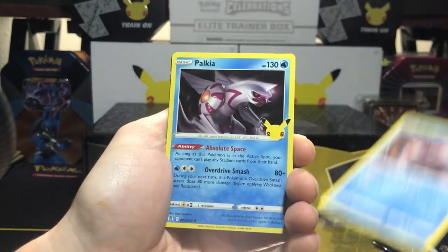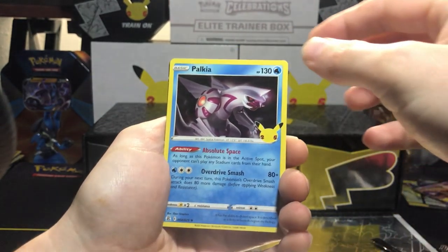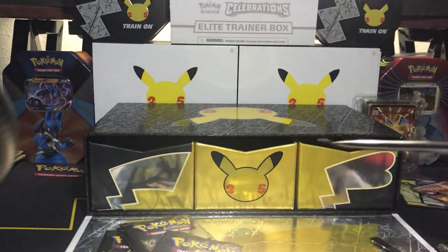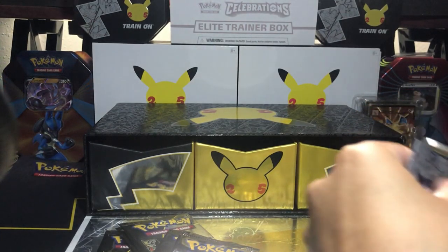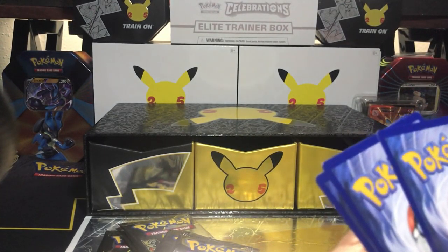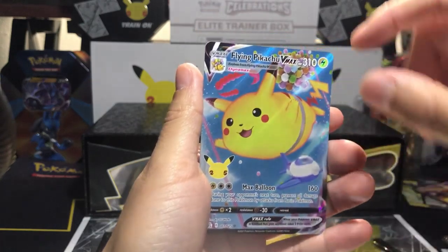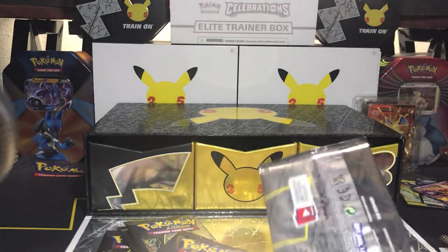Palkia, Palkia — Palkia again! Zamazenta and a Zekrom. Hey look — Team Palkia! Cosmog, Reshiram, Flying Pikachu, and another Palkia. Can't get enough of that Palkia!